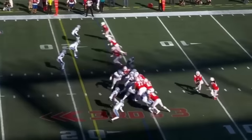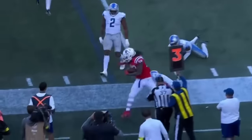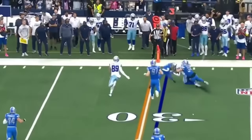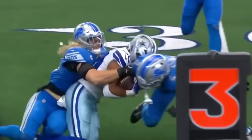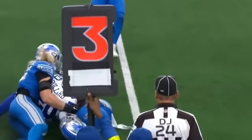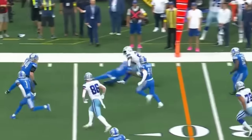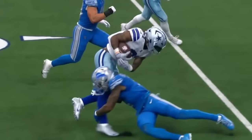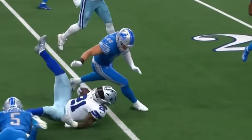Third down and three on the toss to Stevenson, looking for running room — nothing there. Third and one, they toss it to Pollard. Hanseloni trying to get to him and the Lions make a play. Second and ten — Elliott's gonna take it to the point, just straightened out right there.